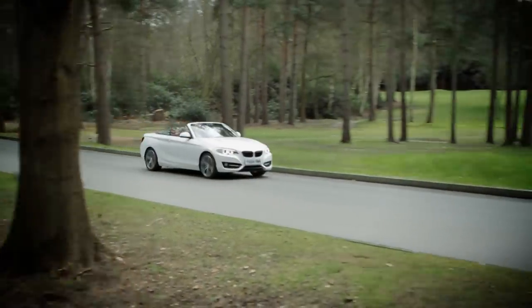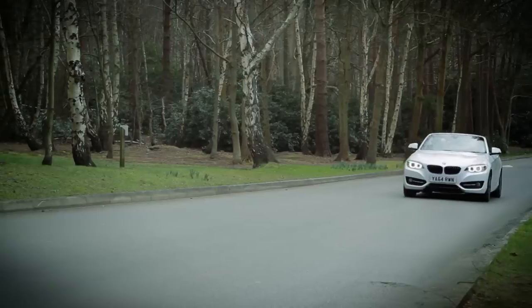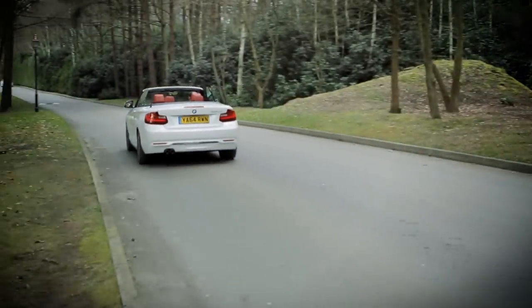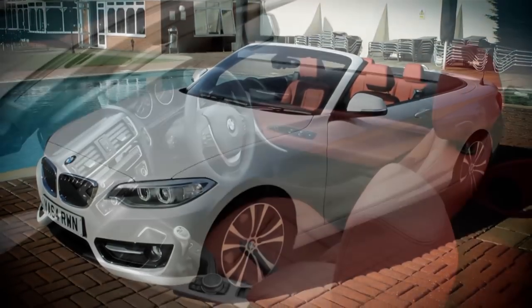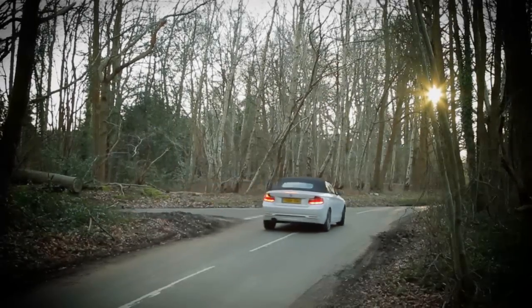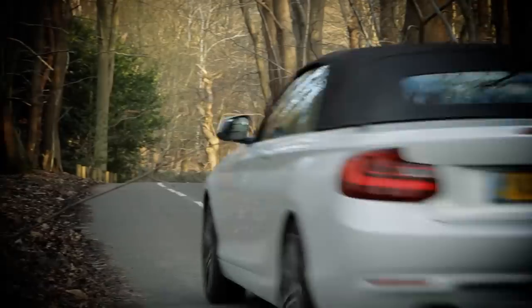So the 2-series convertible certainly isn't perfect, with fairly fundamental flaws in a few key areas. However, there's still a lot to like about this car, not least its elegant looks and its gorgeous interior. If you're after a premium badge drop top that won't break the bank to buy or to run, it's well worth a look.